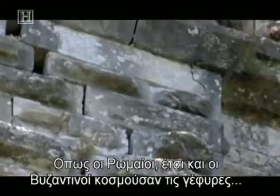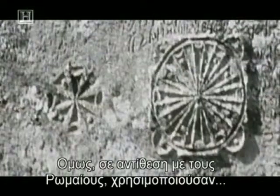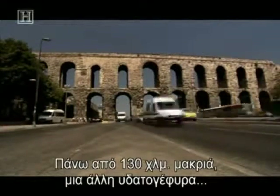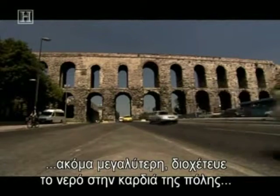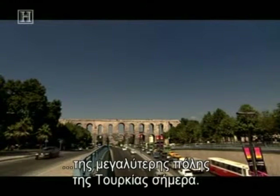Like the Romans, Byzantine masons adorned their bridges with religious carvings. But unlike the Romans, they used Christian, not pagan symbols. More than 80 miles away, another aqueduct bridge — this one even larger — channeled water into the heart of Constantinople, now Turkey's largest city, Istanbul.